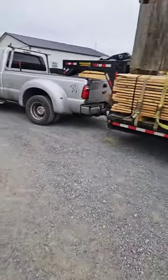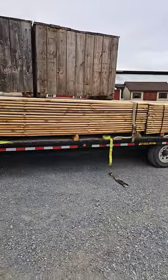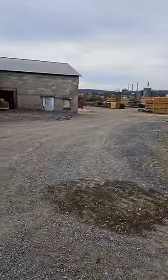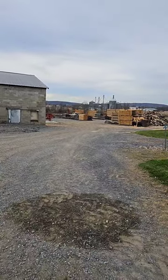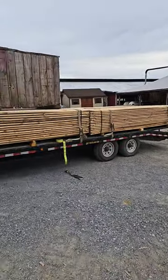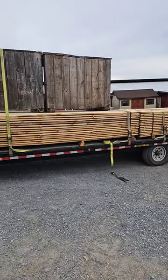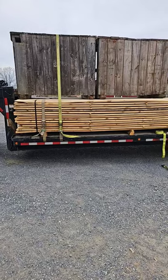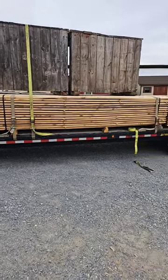Hi guys, we're here at the Beaver Run Sawmill on Schuyler Road. I just got loaded by that fellow down there. We have some lumber going out to Turbo Metal Roofing out on Church Road between Turbotville and Montgomery.